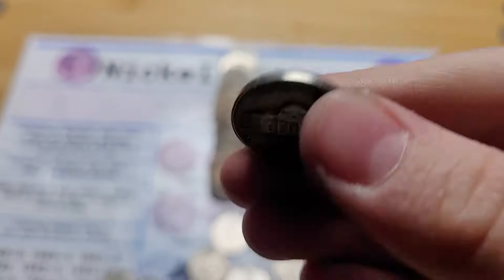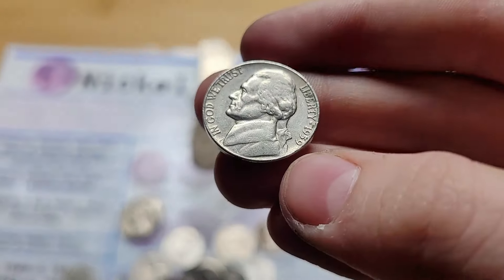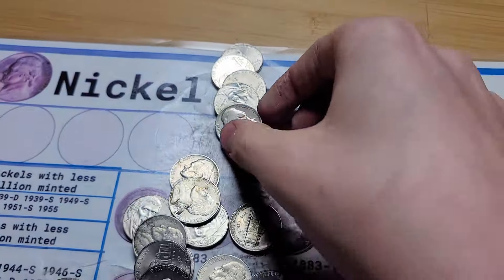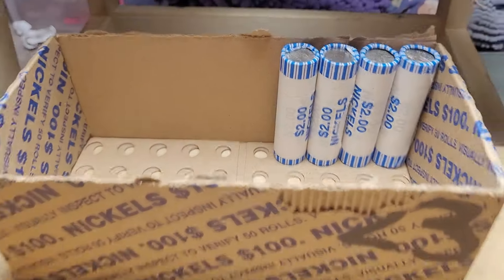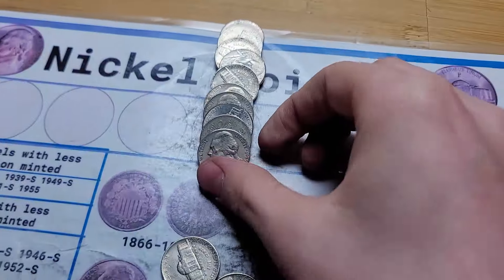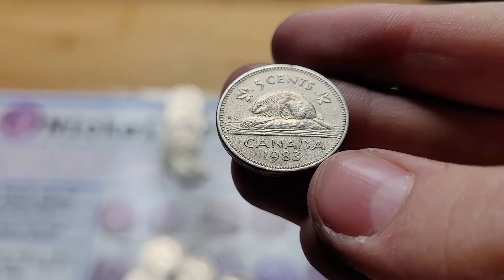Roll 41 and we have a 1955 from Denver. Roll 42 has two finds: first a 1959 from Philly, and then in the back of the roll a 1954, pretty nice, from Denver. Roll 44 and we have a 1957 from Denver. Roll 44 also has a 1939 Jefferson Nickel from Philadelphia. Roll 48 has two finds: a 1959 from Denver and a Canadian nickel from 1983.